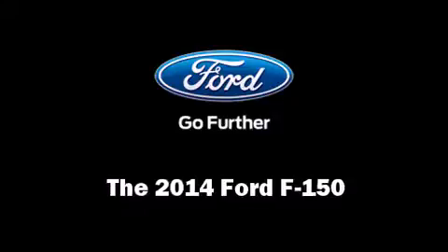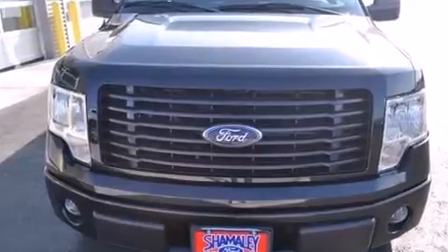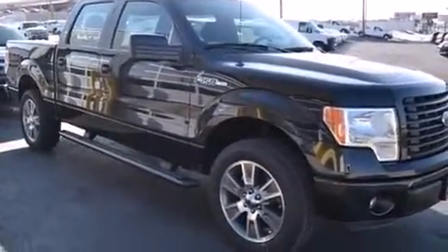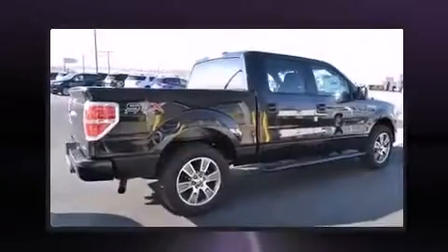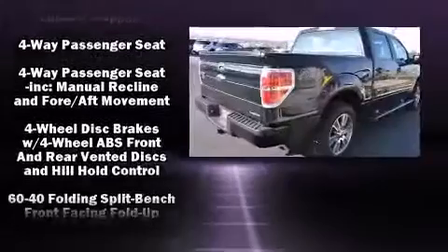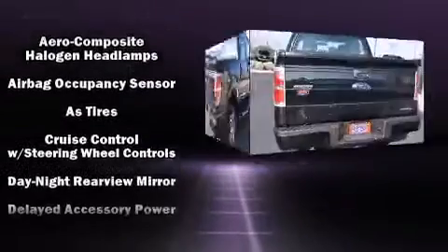Come test drive this 2014 Ford F-150. It features an automatic transmission, rear-wheel drive, and a 5.0-liter 8-cylinder engine. Top features include remote keyless entry, one-touch window functionality, variably intermittent wipers, a rear step bumper, and power windows.